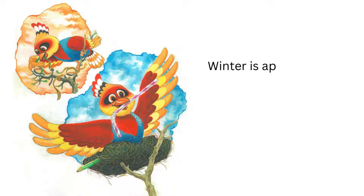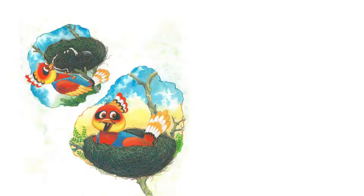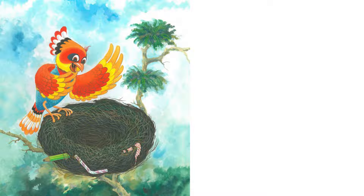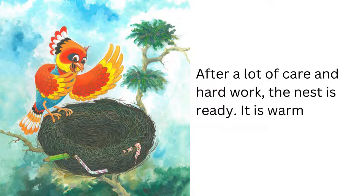Winter is approaching. A bird decides to build a nest. She gathers little twigs and builds her nest carefully. After a lot of care and hard work, the nest is ready.